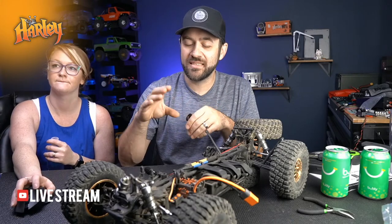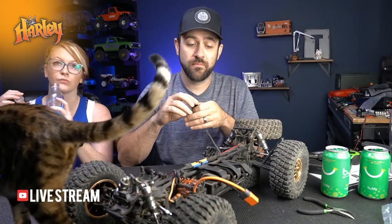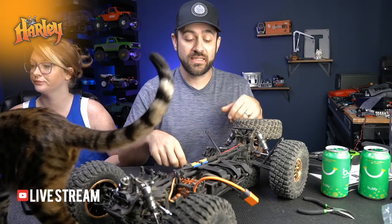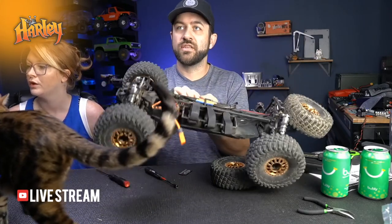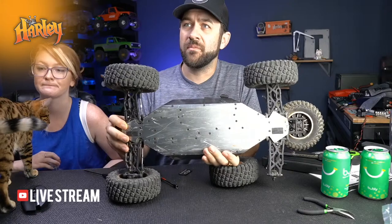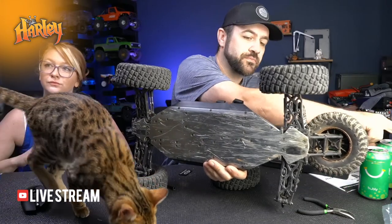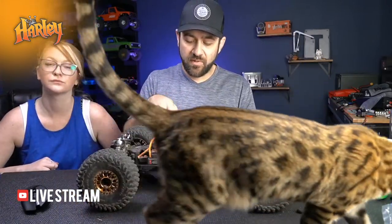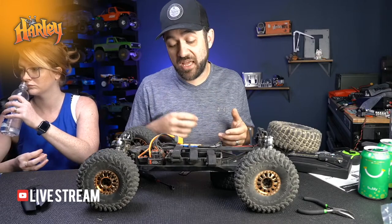Does it have the same chassis as the DB Pro? I believe this is actually a new chassis as far as length goes, because it's longer than any of the other ones. I never owned the DB Pro, but it's an aluminum chassis pan. You can see the bottom of mine has taken some decent wear already, and it's got a little bit of machining on the top just for lightness.